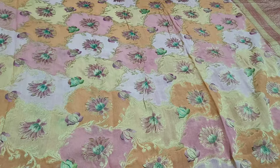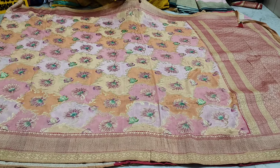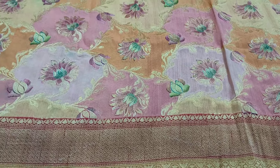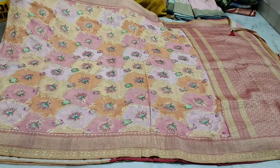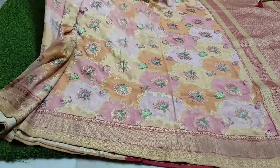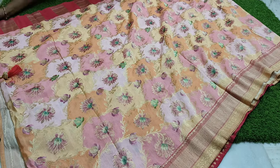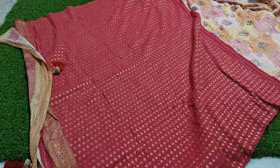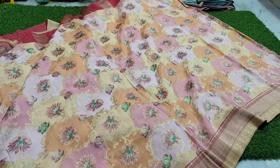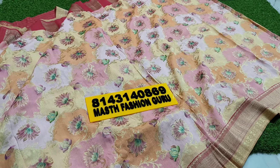It's so beautiful — the original pure quality. So beautiful. Base will come with bling — peach and pink combination. Very beautiful. I will show you the blouse and border. 3500 cost, free shipping.